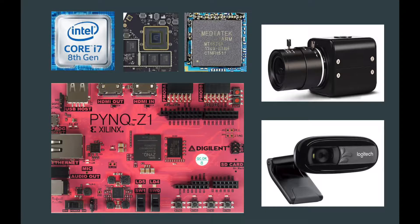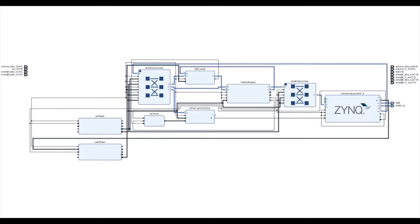The techniques we have chosen to benchmark are template matching and real-time facial detection. These techniques are implemented in a logically identical fashion on both computing platforms.